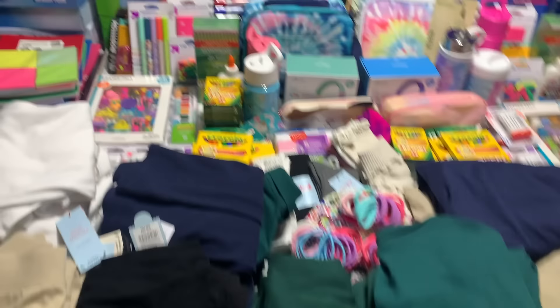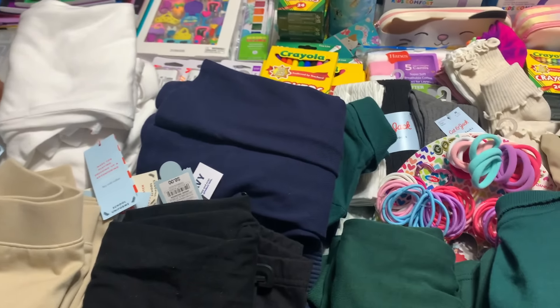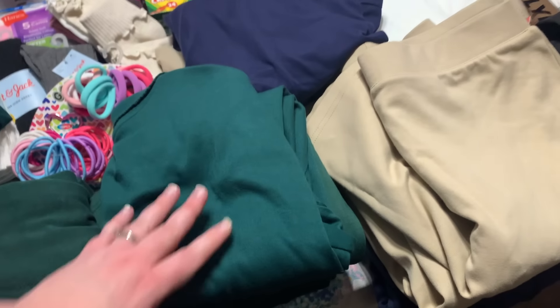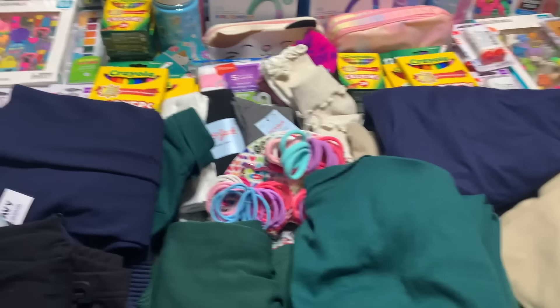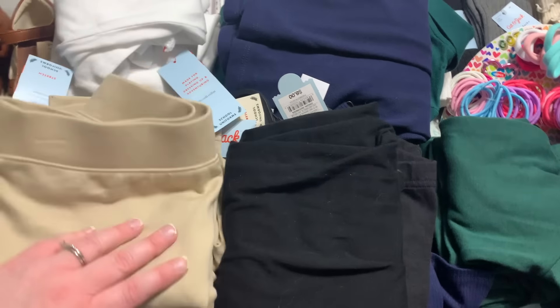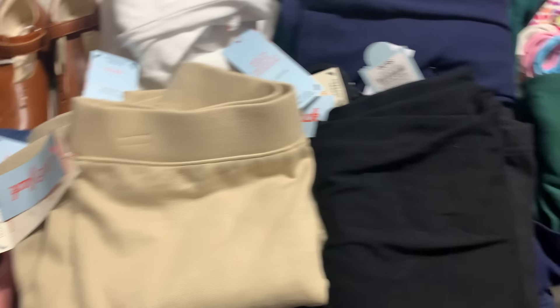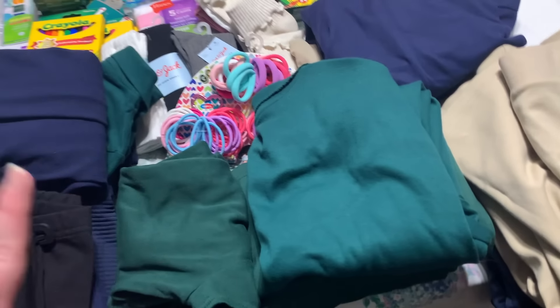Their school requires uniforms and this is our first year needing uniforms, so I bought a lot because we had nothing at all that would work — not even our socks. Everything had to be a mix of khaki and navy. They can wear jeans, though my girls are not big on jeans. They have to have a collared shirt in either green or white. So we've got a mix of those things. This side is for my second grader and this side is for my fifth grader.